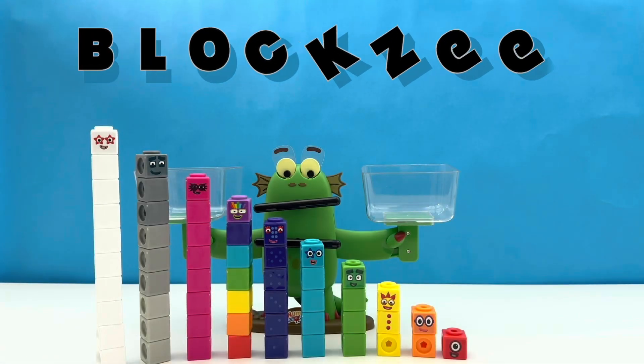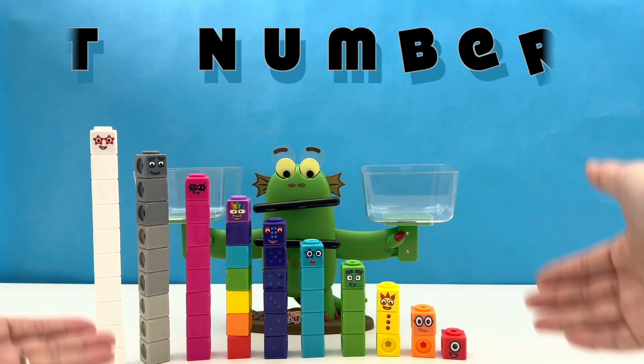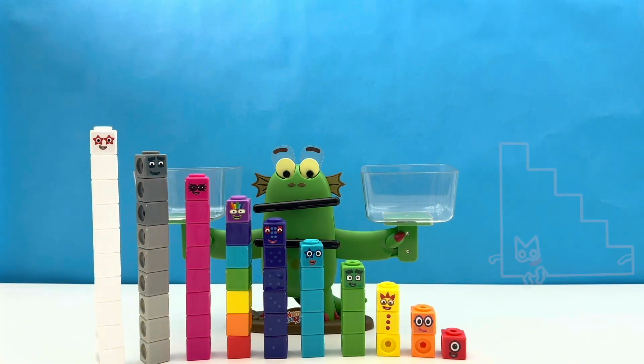Boys and girls, ladies and gentlemen, and number blocks. Are you ready for Bloxy's heaviest number block challenge? Let's find out who's the bigger number block.